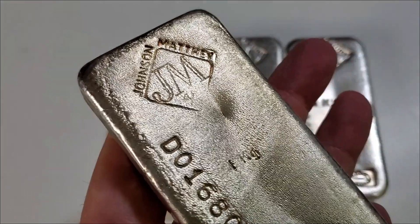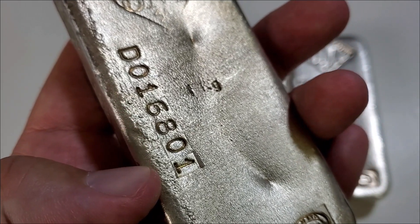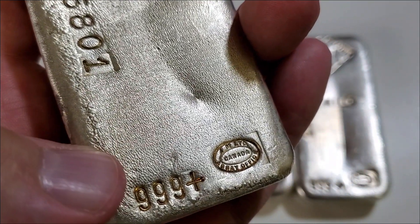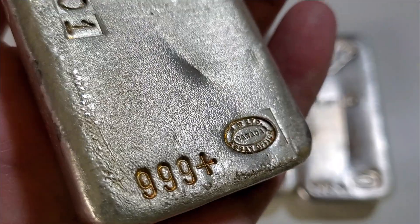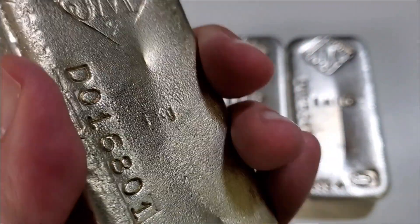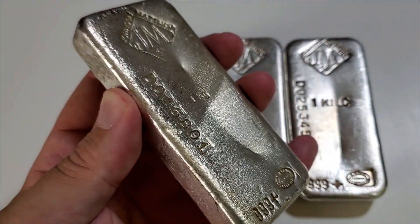This bar has the maker's mark towards the top with a little bit more of a weak strike. It is a left-hand serial number variety. You can see it says 'three nines plus' and there is the SA stamp to the bottom right — but instead of 'one kilo' spelled out, it says 'one kg,' and that is a major difference.